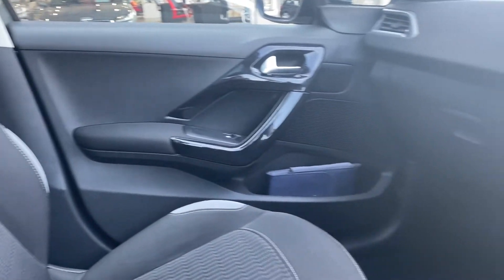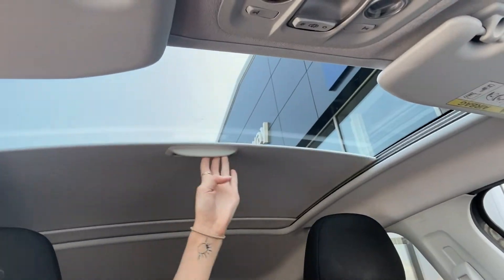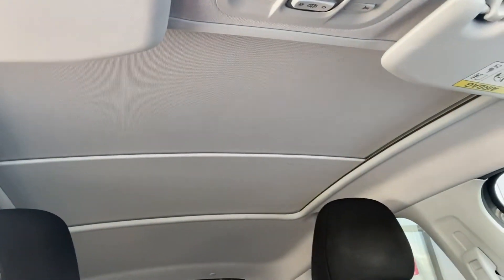Just giving you another overview of the interior here, you can see it's in great condition. And you can actually close the blinds on your sunroof to make it a bit cosier.